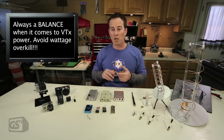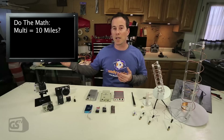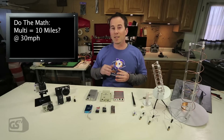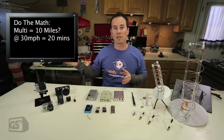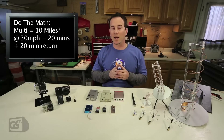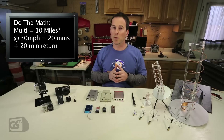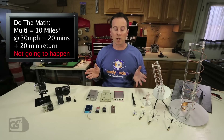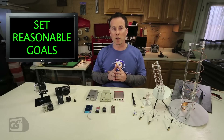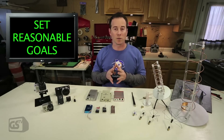If you have a multi-copter and want to fly 10 miles — traveling at 30 miles an hour, that's 20 minutes just to get there and another 20 to return. Most multi-copters can't fly 40 minutes, so that's overkill. You want to know your systems, know what your goals are, and set attainable, reasonable goals.